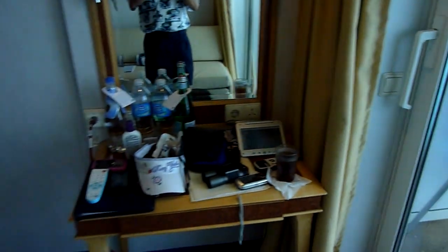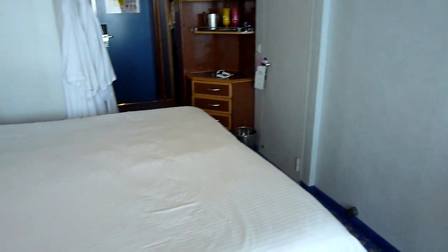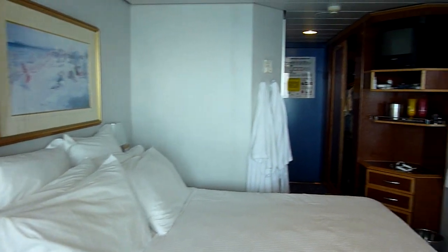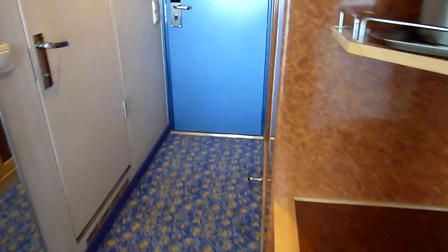There's a small table and mirror, a small TV, and no refrigerator. It has a double-sided closet with plenty of storage for us, and a safe.